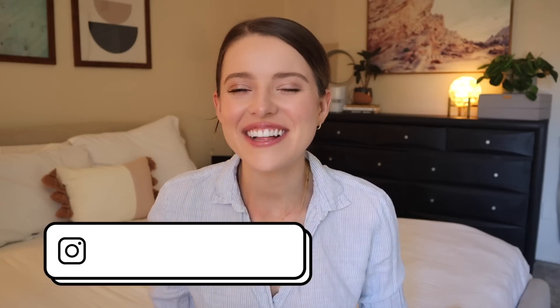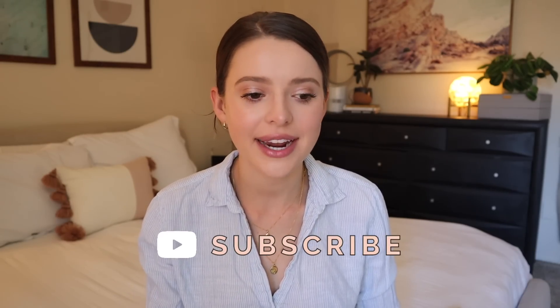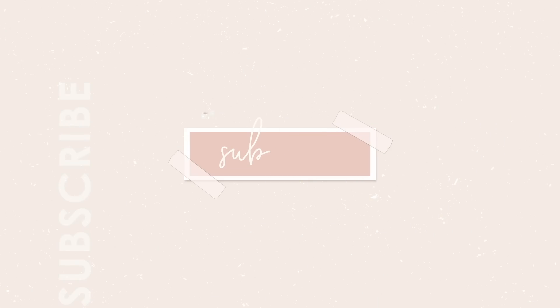Hi friends, welcome back to my channel for a very relaxing, calming, stress-free video. I get asked all the time to do my nighttime routine and also what my skincare routine is, so I figured I would combine my coziest, happiest nighttime routine along with my PM skincare routine into one big happy video. This is what I do on the nights that I just want to be as relaxed and stress-free as possible.